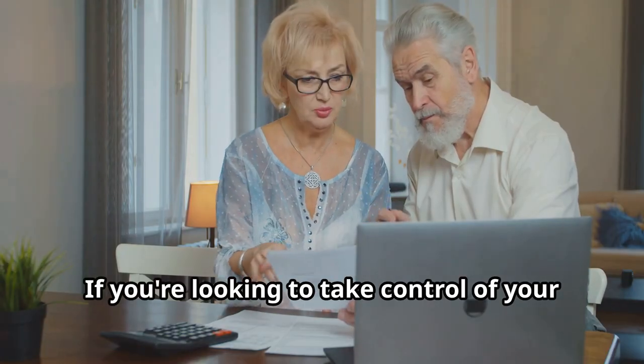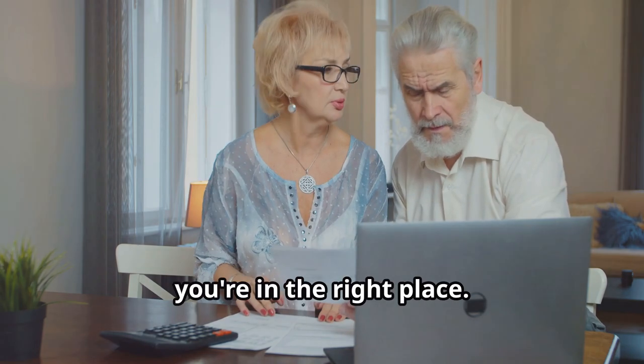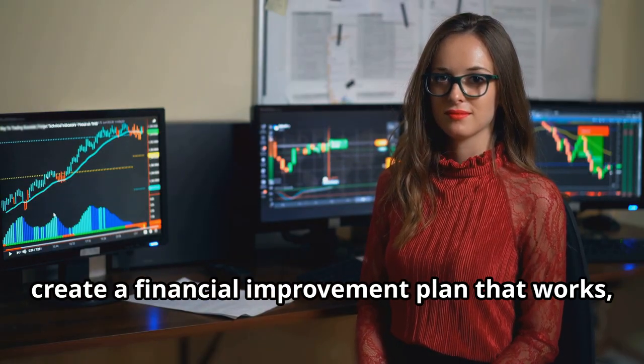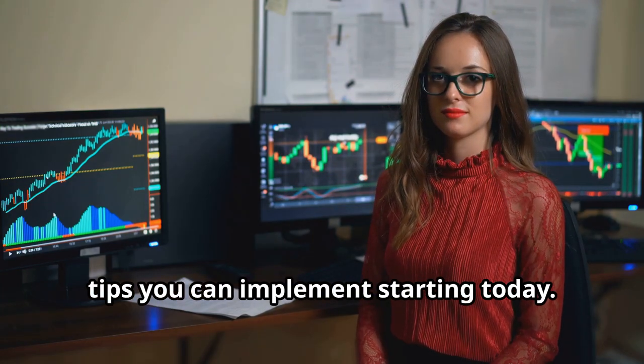Hey there! If you're looking to take control of your finances and start planning for a better financial future, you're in the right place. I'm going to walk you through how to create a financial improvement plan that works, using real-life examples and practical tips you can implement starting today.